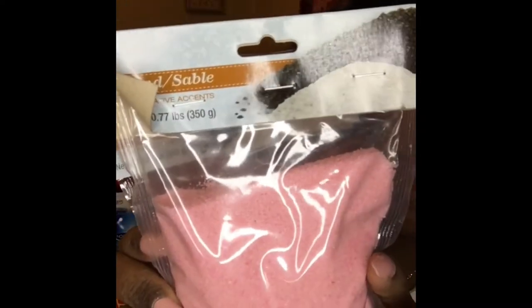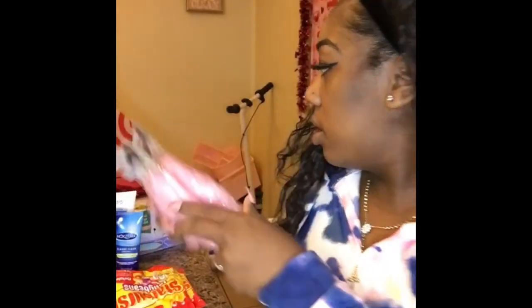I also picked up this pink sand. I never saw pink sand before — I've always seen white or gray, but never pink. So I picked up two of those.